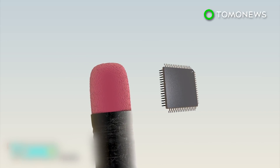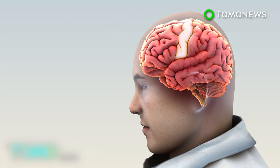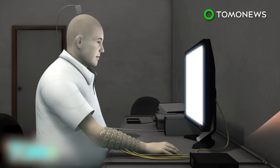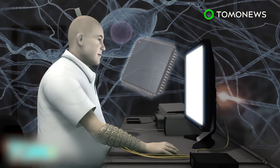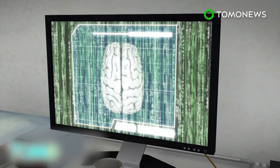To help him, doctors inserted a chip the size of an eraser head into his motor cortex, the area of the brain that controls hand movements. The chip records brain signals for specific hand movements and sends these to a computer via a port on the back of Burkhart's head. Once the signals are decoded, they're transmitted to an arm sleeve studded with electrodes.